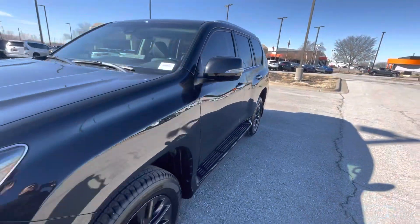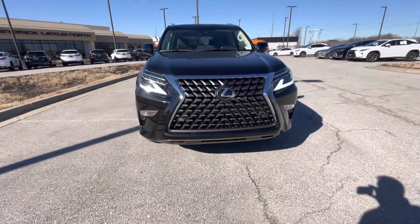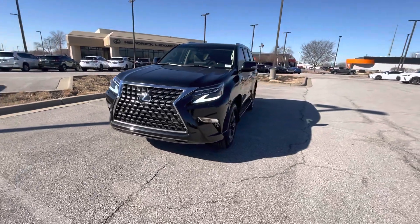But if you have any more questions, need additional info, videos, pictures, anything, I would be happy to help you out. Again, this is Sean over at Hendrick Lexus Kansas City North. Thanks so much.